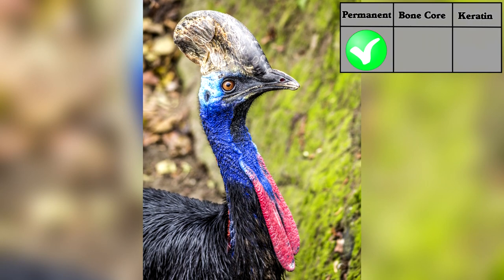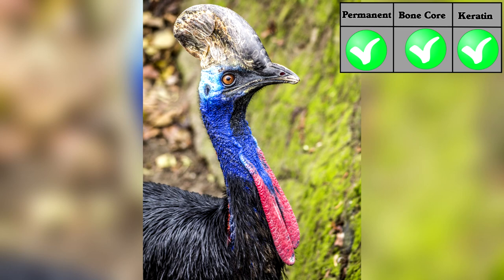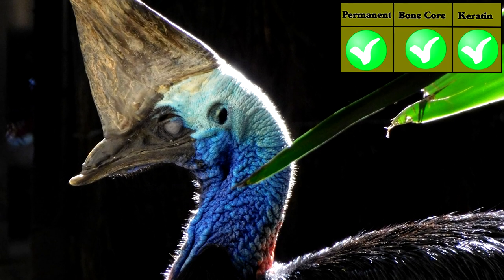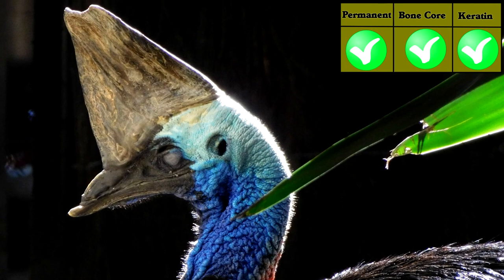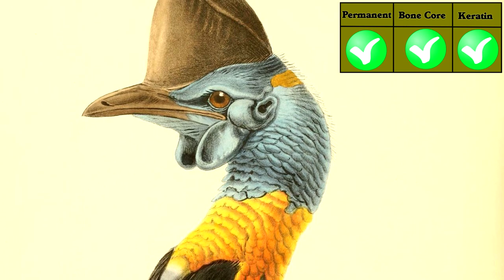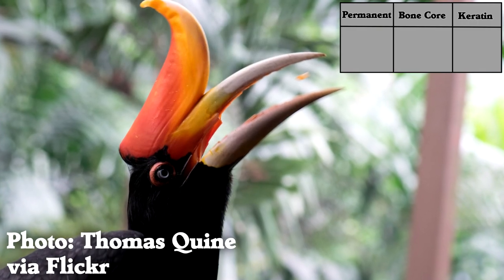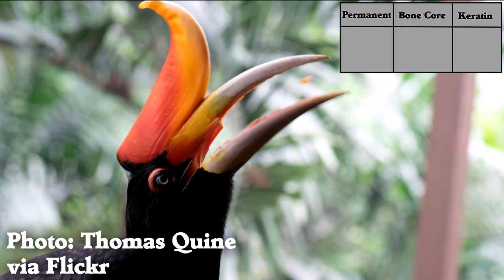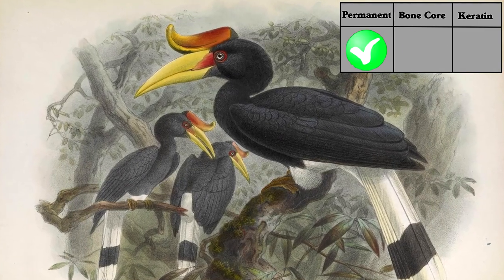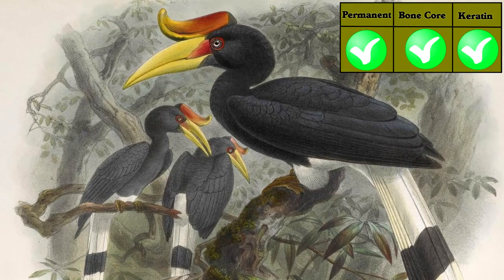Cassowaries, on the other hand, have a bony-cored, pointy crest thing that is covered by keratin. So is this a horn? It really blurs the edges, because if it's not pointy it might be called a crest, but then if it is pointy, does it suddenly become a horn? Rhinoceros hornbills also make things more complicated, because they have a permanent, pointy projection on their head that has a bone core and is covered with keratin.